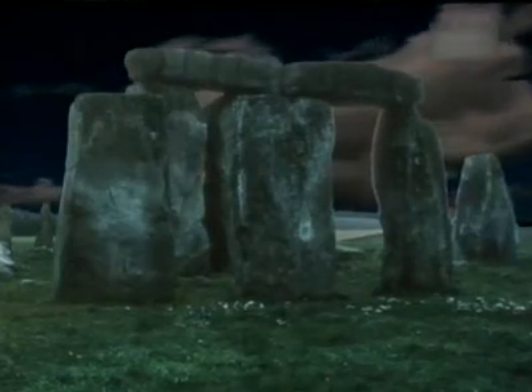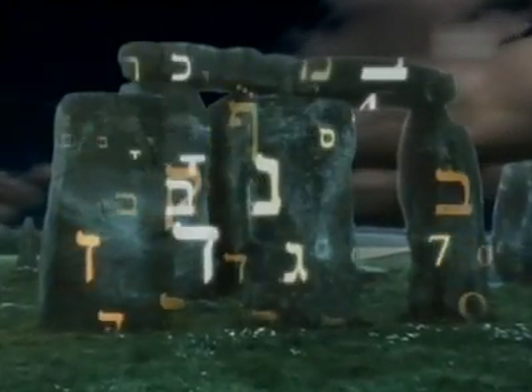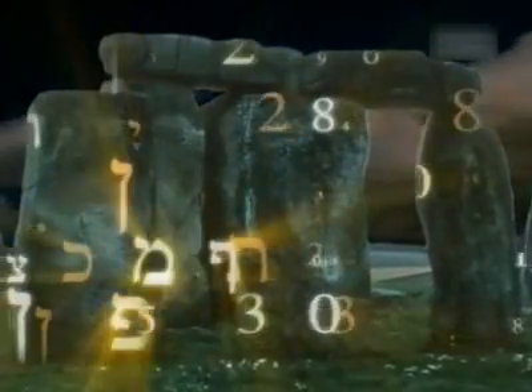Gematria is actually a Greek word which describes the process of number substitution for the letters of not only the Greek, but the Hebrew alphabet. And since the ancient Old Testament was originally written in Hebrew, we can take every letter and every word in the Old Testament and assign a number value to it.